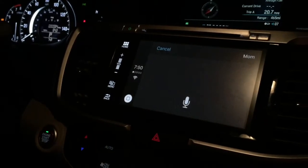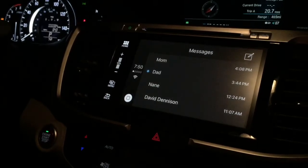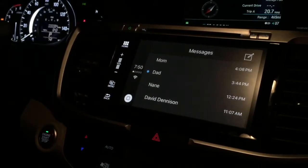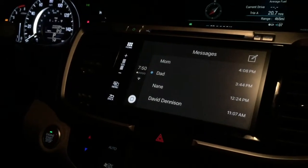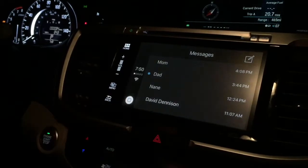Having all of this driven by Siri is great for keeping your hands on the wheel and focused on the road. Some of it does require some touch inputs, but it's minimal — no different than if you were to adjust the air conditioning on your car. Let's go back to the home screen.